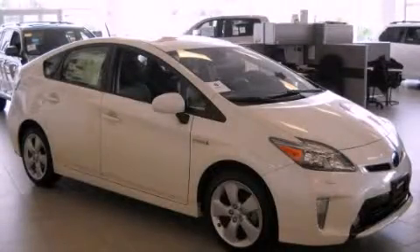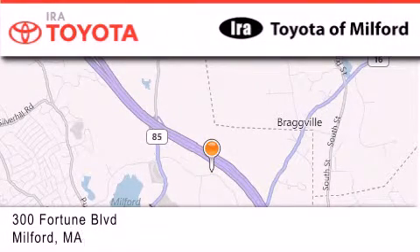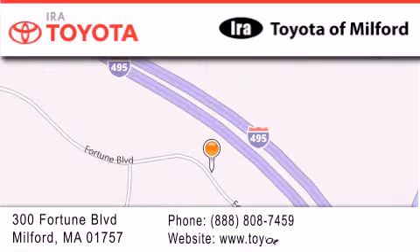We invite you to contact us today to learn more about this vehicle. Aira Toyota of Milford is located at 300 Fortune Boulevard in Milford. Our goal is to exceed all of your expectations to ensure that you'll return for future visits.